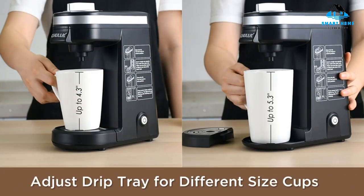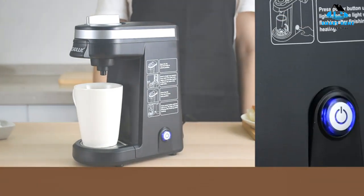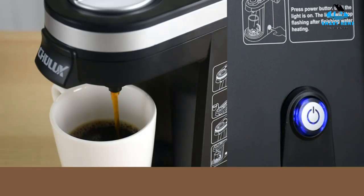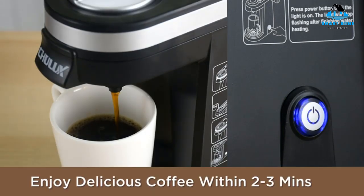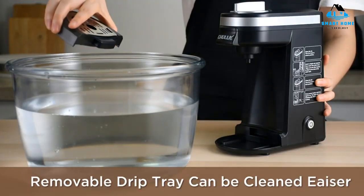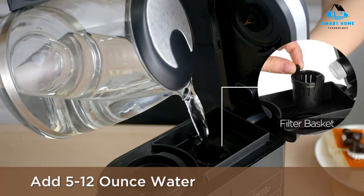Another major perk is its compact design. Smaller than most Keurigs, the Chulux coffee maker will fit in every kitchen, dorm room, and office. Its tiny stature unfortunately means the reservoir needs to be filled frequently, possibly before every use, since it only holds 12 ounces. Brewing is a little slow compared to other pod coffee makers, taking roughly three minutes each time.